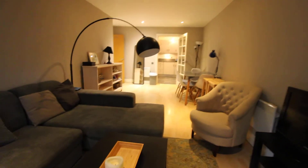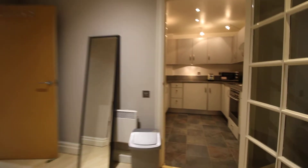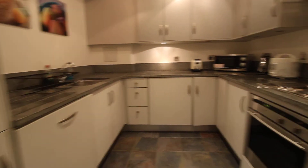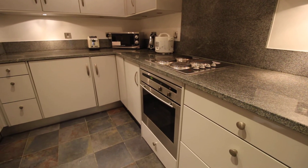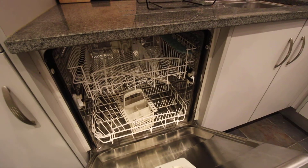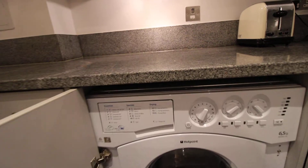Finally, on to the kitchen. The kitchen has an electric cooker and oven, a large fridge freezer, a dishwasher, and a washing machine which also has some drying functions.